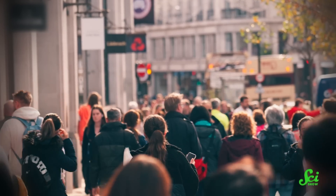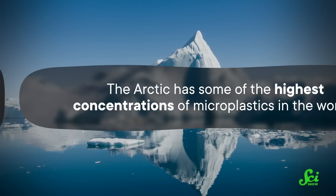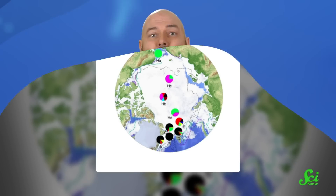Given that microplastics are typically the result of plastic waste breaking down, you might think that microplastic pollution would be highest where there are the most people. But the Arctic rips a hole right through that logic. Researchers across multiple studies found microplastics in abundance around this polar region — and we're not just talking about some plastic discovered here and there. The Arctic has some of the highest concentrations of microplastics in the world. One study from 2020 found more than a thousand pieces of microplastics per cubic meter in the Arctic water column. And if that's not bad enough, several other studies have found extremely high concentrations of microplastics trapped in the ice too, with one study finding up to 12 million particles per cubic meter in some areas. These tiny plastic bits aren't just floating around in the water — the Arctic sea ice itself is becoming a frigid storage facility for this disastrous debris.